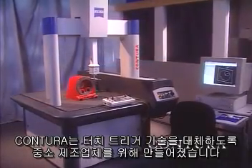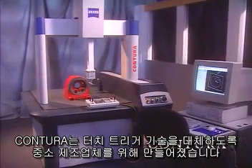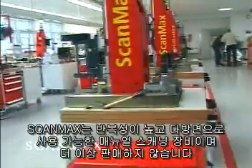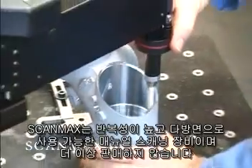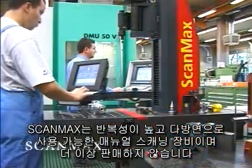The Contura puts scanning within the reach of small and mid-size manufacturers wanting to replace touch-trigger technology. The ScanMax is a repeatable, flexible, manual scanning gauge that replaces all conventional and type-specific gauges at the heart of the production process.